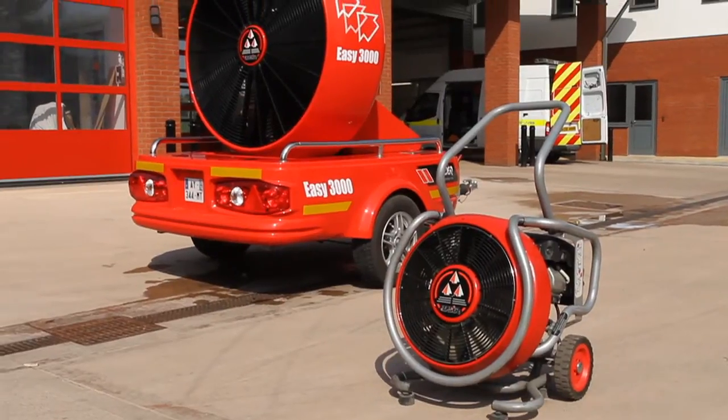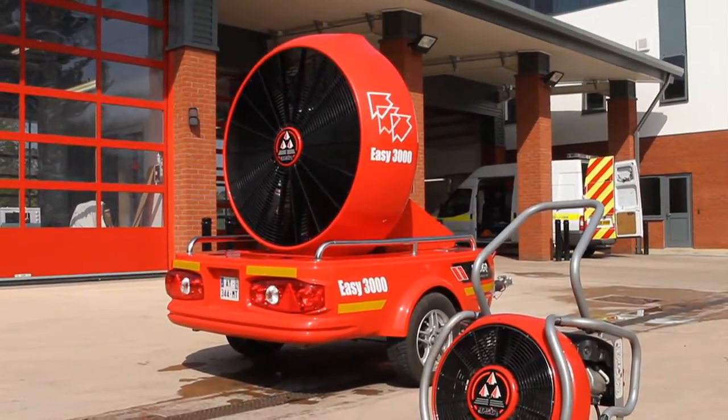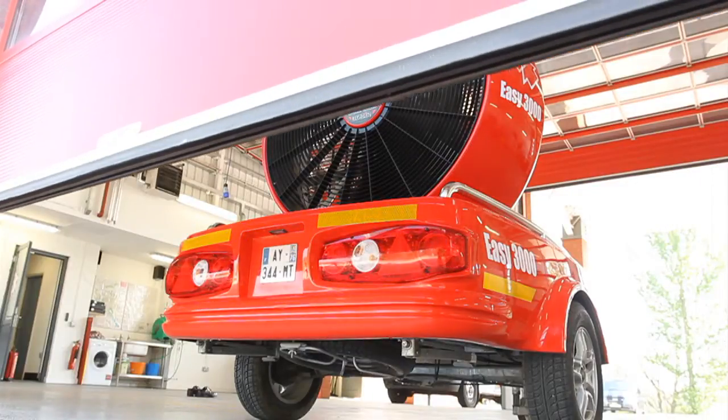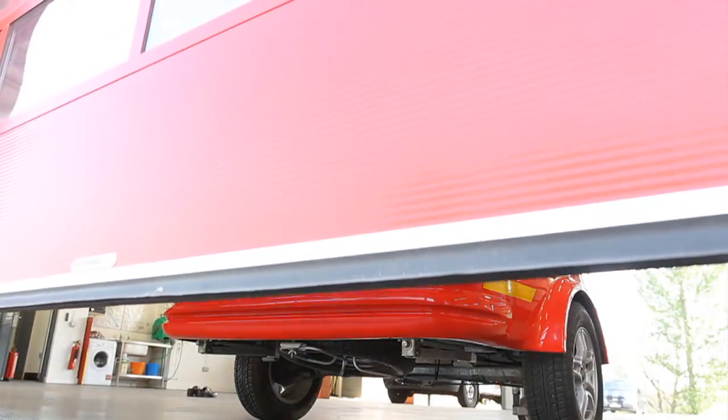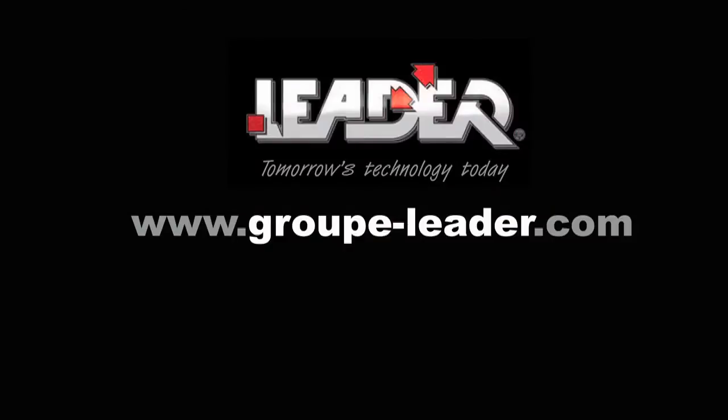The EZ3000 is part of Leader Group's range of positive pressure ventilation systems, which have proven to be reliable, effective and simple to use, delivering a global solution for firefighting teams. We hope you have found this presentation helpful and informative. For more information on this or any other firefighting equipment product from the Leader range, please visit our website at www.group-leader.com.